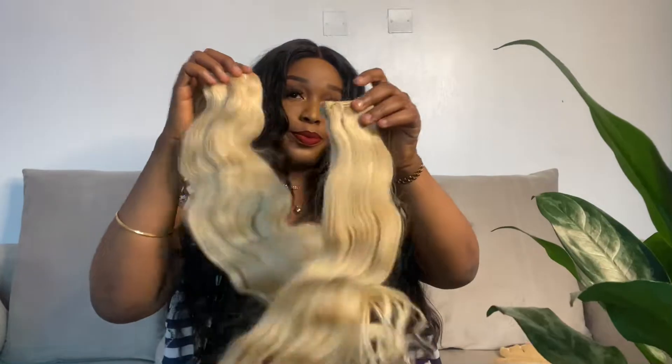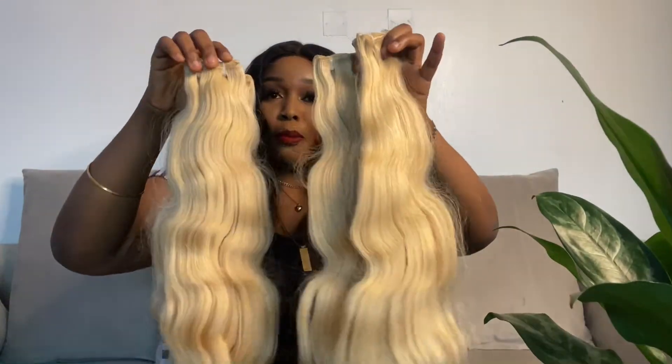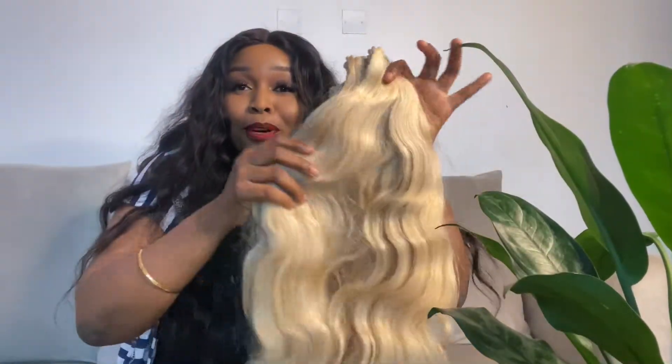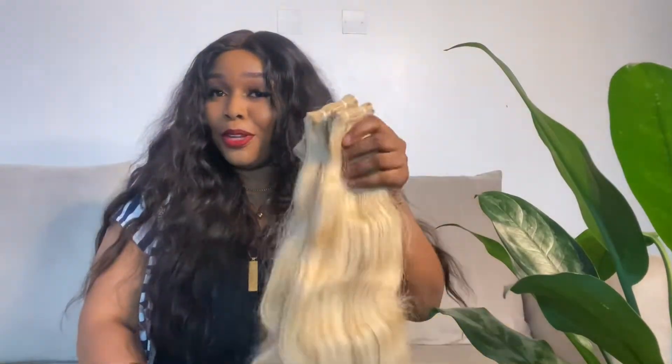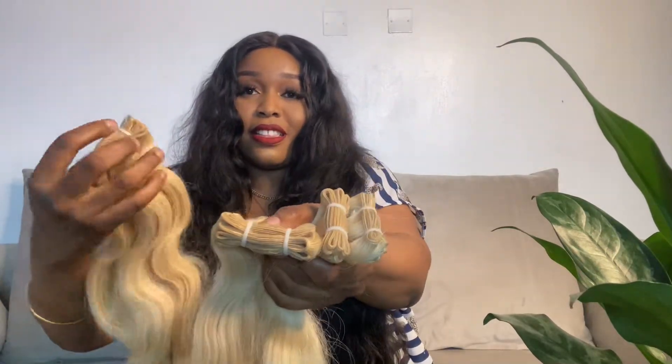All bundles side by side so you guys get to see the thickness. Two bundles, the third bundle, and the last bundle — so all four bundles put together. Look at that thickness! I'm even scared — this hair is so so thick. You honestly don't need four bundles; three bundles is more than enough. I also want to mention: the longer the hair, the smaller the weft. For example, the 28-inch bundle has smaller wefts, but the 24-inch bundle has a slightly thicker weft.